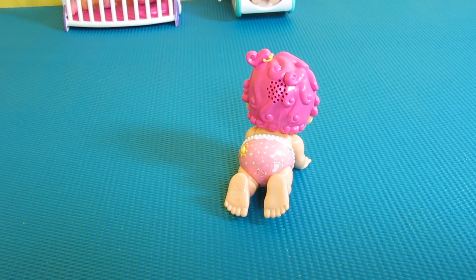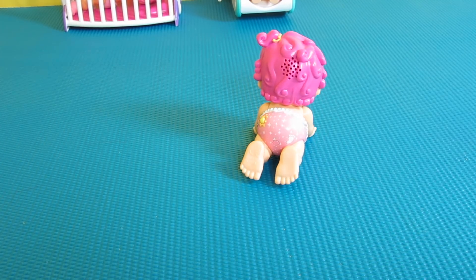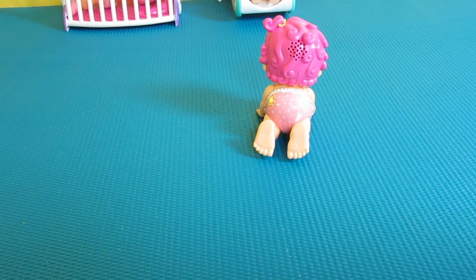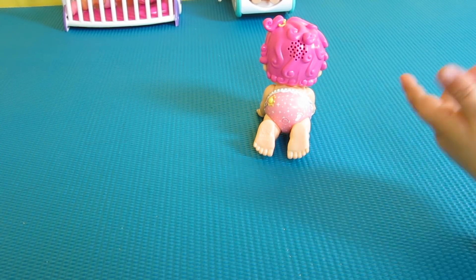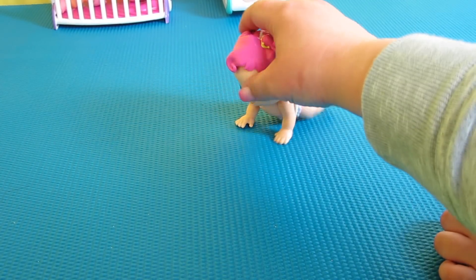So cute! I like the curly hair — yeah, I like her curly hair too. So fun! She has a bottle and a pacifier. It's not a Busy Bubs if they don't come with a bottle and a pacifier.